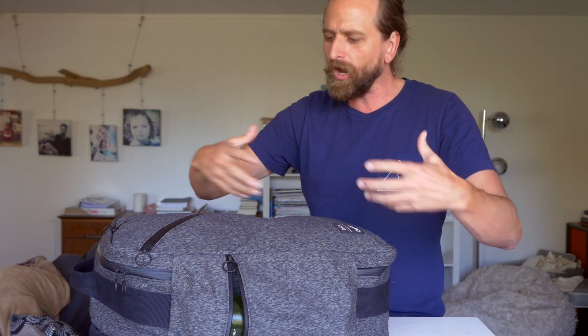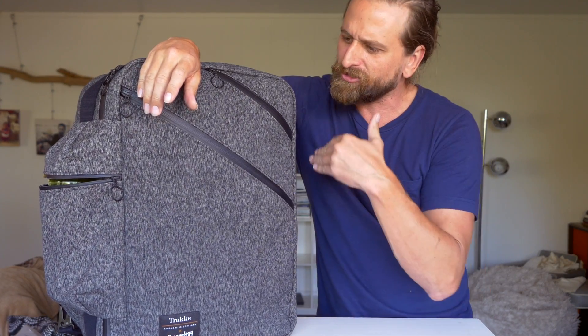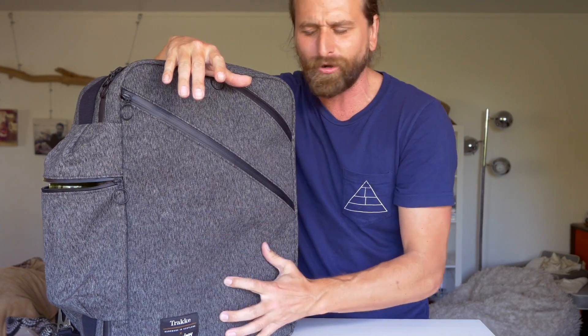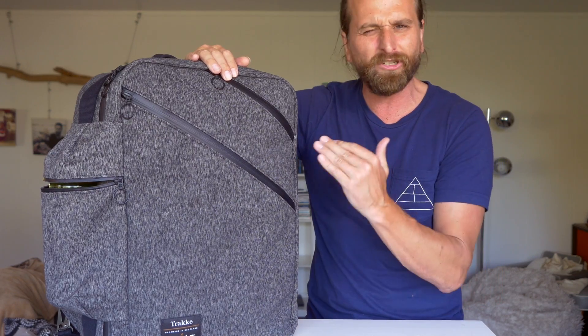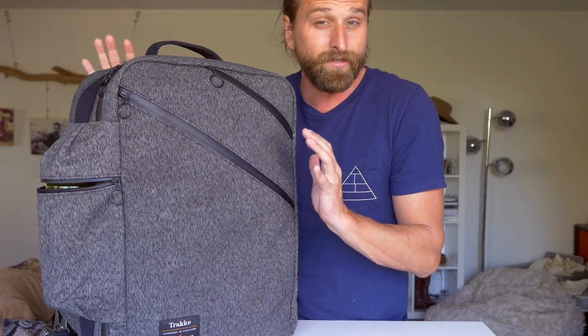All of this material — besides the Dyneema — was sourced in the UK by Trak. So it's got this beautiful exterior fabric story, and the fabric itself feels great. It's really durable. Then you've got the inside liner, which is completely water resistant and totally durable, and it gives the bag a sturdiness — a stand-up-on-its-own-ness.